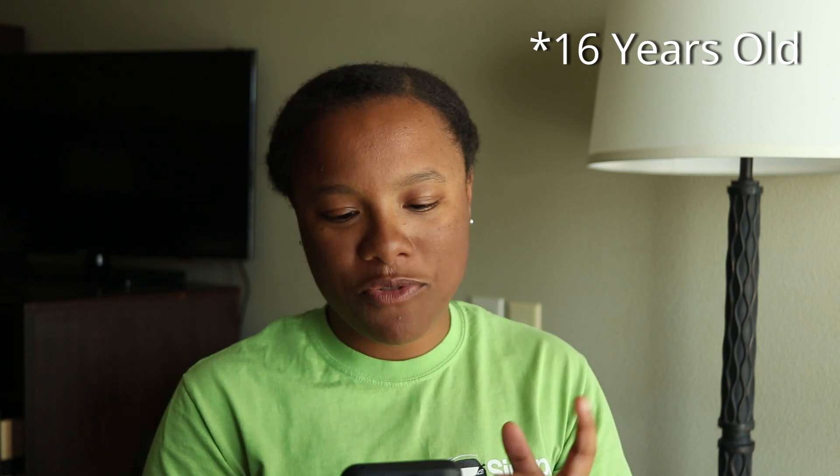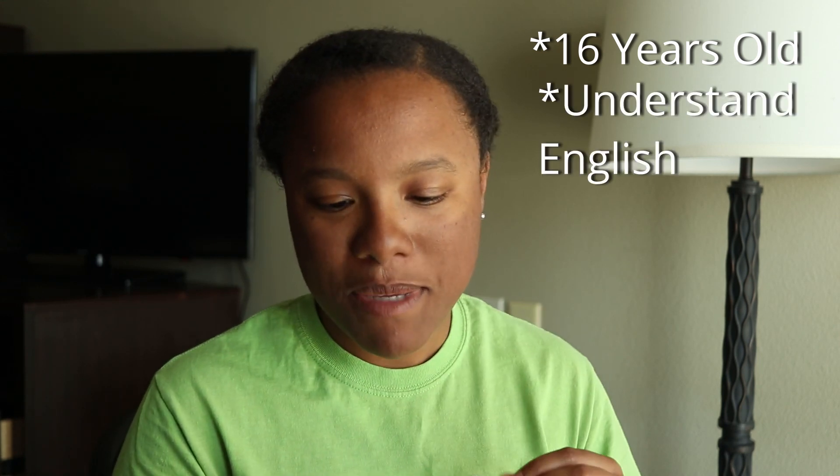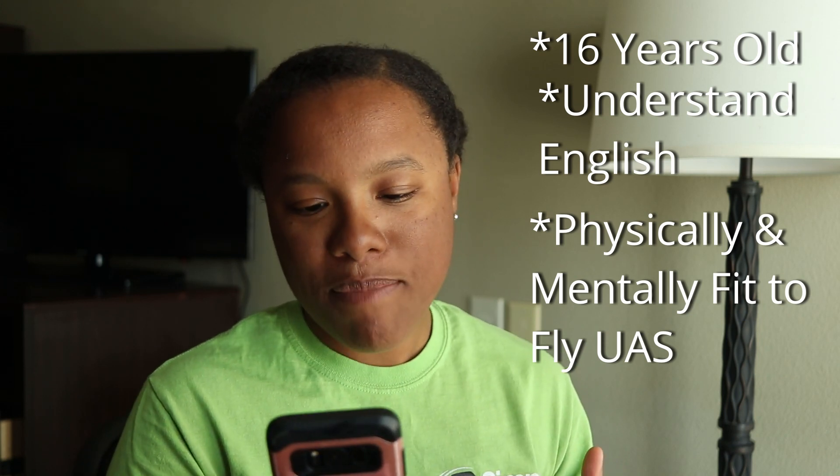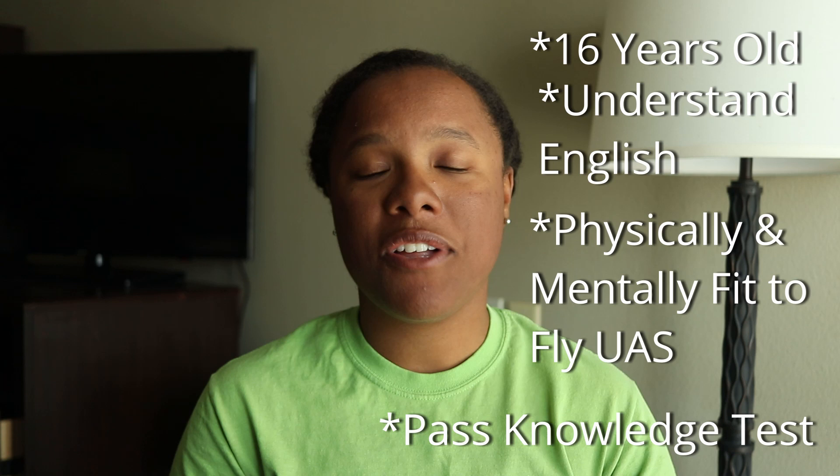The Part 107 certification allows you to fly drones — also known as UAS, UAVs, unmanned aerial systems, unmanned aerial vehicles — in the United States for commercial purposes. For basic eligibility, you must be at least 16 years old, be able to read, write, speak, and understand English, be in physical and mental condition to safely fly a drone, and pass the initial aeronautical exam.